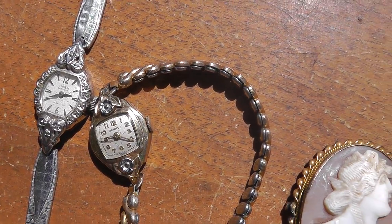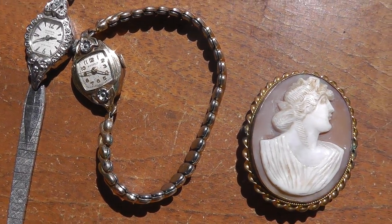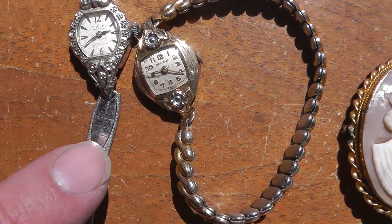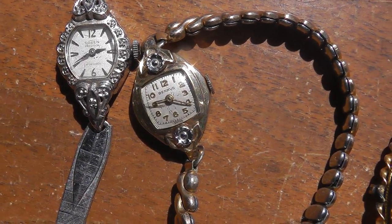Got a couple of watches. Paid five dollars a piece for these. I've got a Groen here and a Benros.